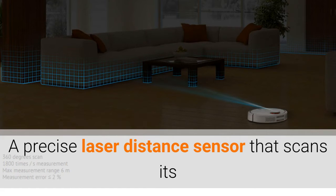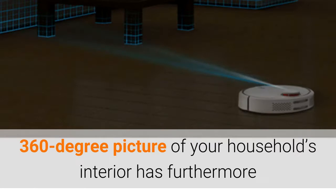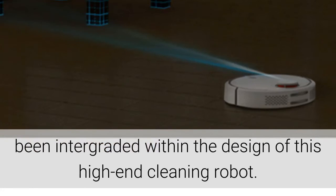A precise laser distance sensor that scans its surroundings 1800 times per second in order to map out a 360-degree picture of your household's interior has furthermore been integrated within the design of this high-end cleaning robot.